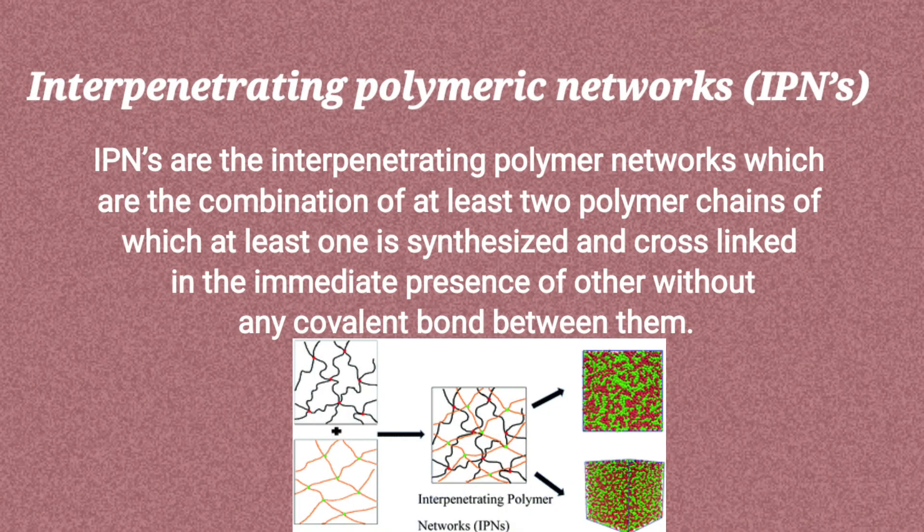Interpenetrating Polymeric Networks. IPNs are the interpenetrating polymer networks which are the combination of at least two polymer chains, of which at least one is synthesized and cross-linked in the immediate presence of the other without any covalent bond between them.